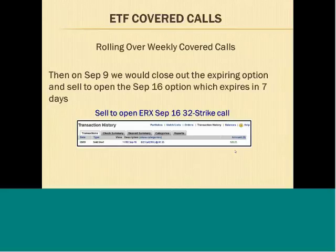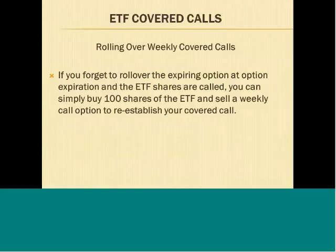If there's a week where you forget to roll over the expiring option and the ETF is trading above the strike price at option expiration, your 100 shares will be called. If it's not trading above the strike price, you'll keep the ETF shares. But if for some reason you forget to roll it over and the shares are called, you can simply buy another 100 shares of the ETF and sell a weekly call option to re-establish your covered call.